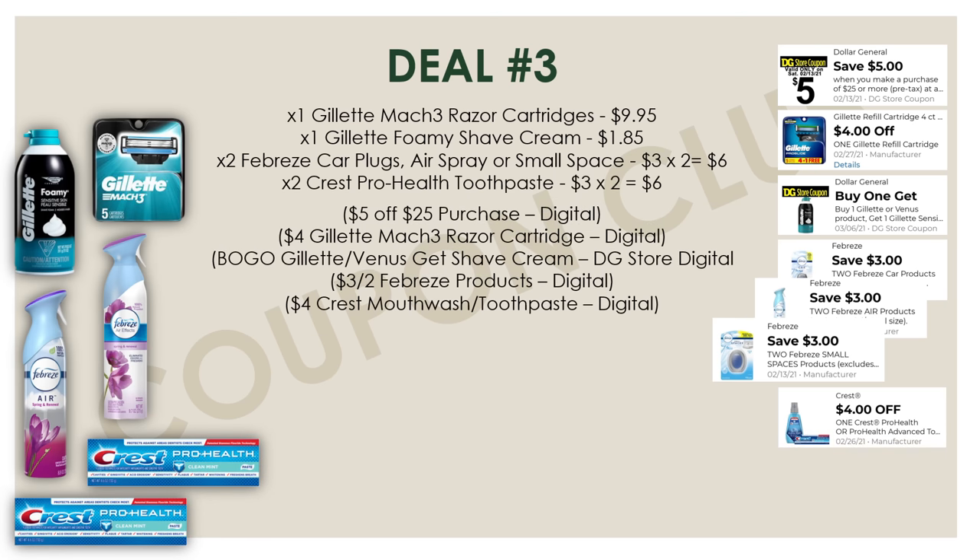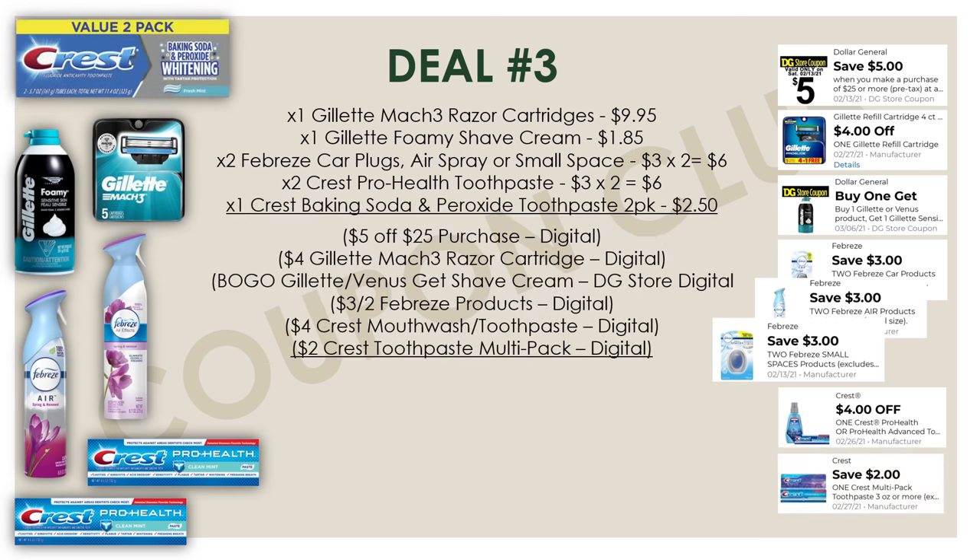We're also going to pick up two Crest Pro Health toothpastes, priced at $3.00 each, so $6.00 for two. But we have a pretty high-value coupon for $4 off one Crest Pro Health and Crest mouthwash. This digital coupon states you need to buy one Crest Pro Health toothpaste and mouthwash, but it is working whether you buy two mouthwashes, two toothpastes, or one mouthwash and one toothpaste. In this deal, we'll pick up two toothpastes since they're the cheapest at $3.00 each, giving us the $4 digital. The last item is the Crest Baking Soda and Peroxide toothpaste two-pack at $2.50, with a digital coupon from prior weeks for $2 off one Crest toothpaste multi-pack.